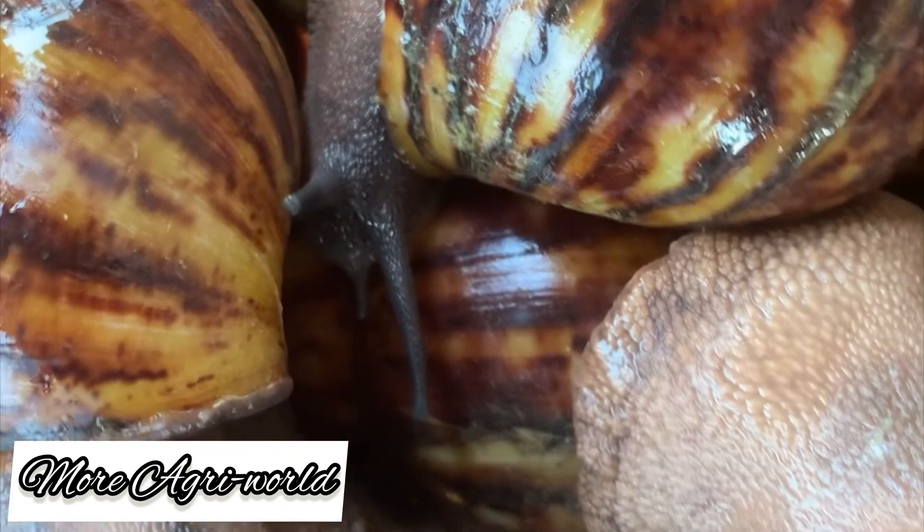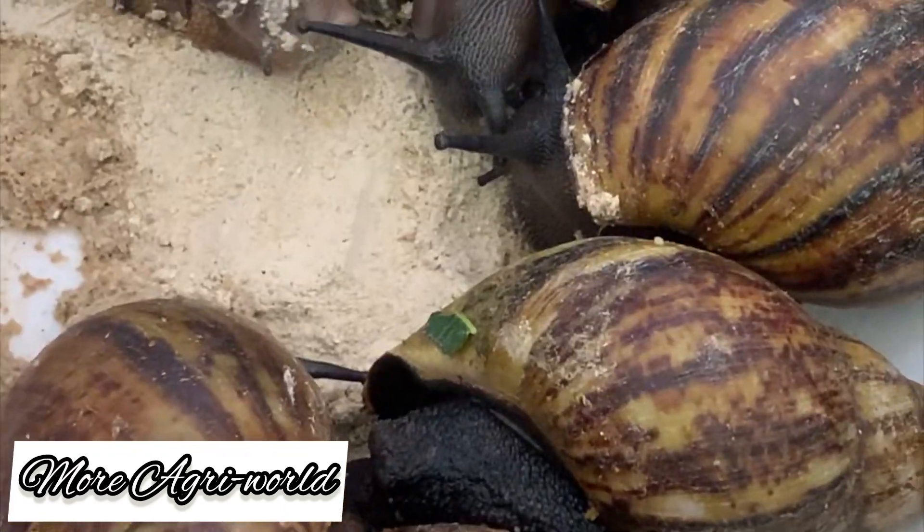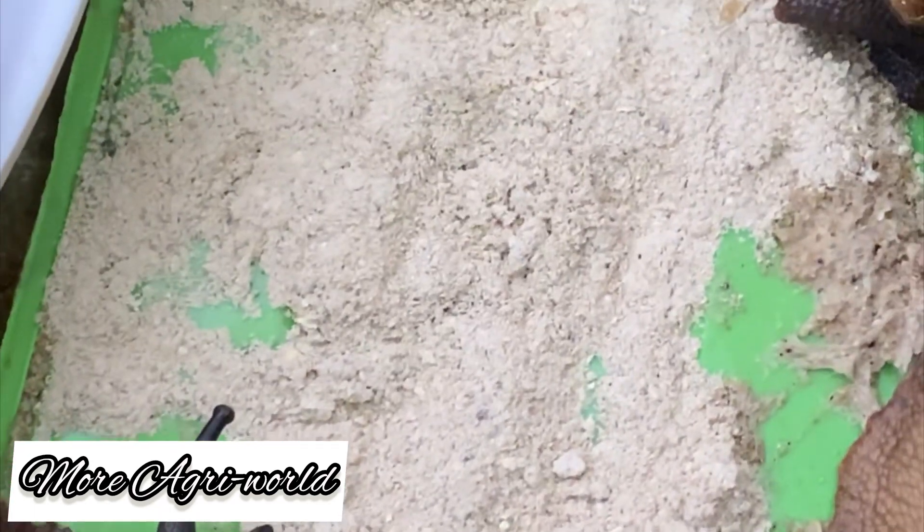Okay guys, it's your farm doctor. I am into snail farming now. These are my snails — well cleaned up. These are the West African land snail and you can see them feeding now.